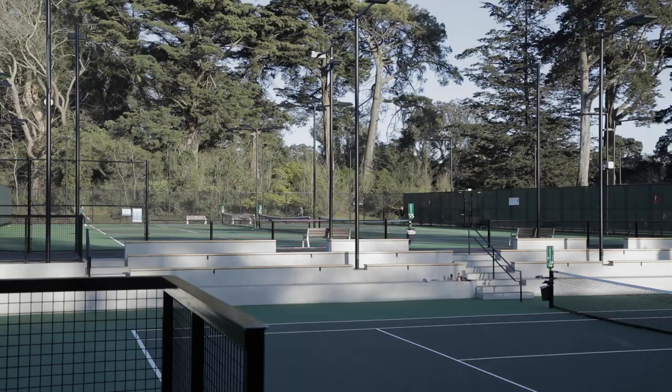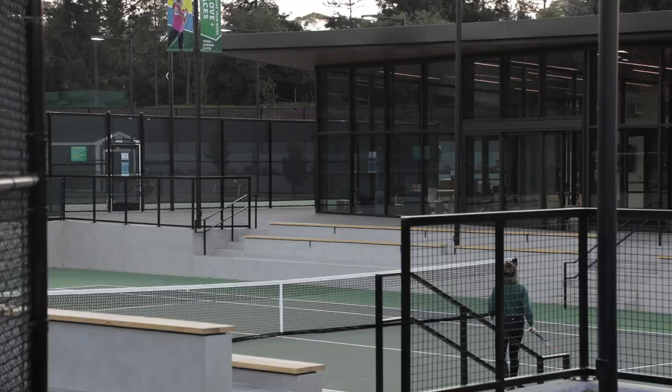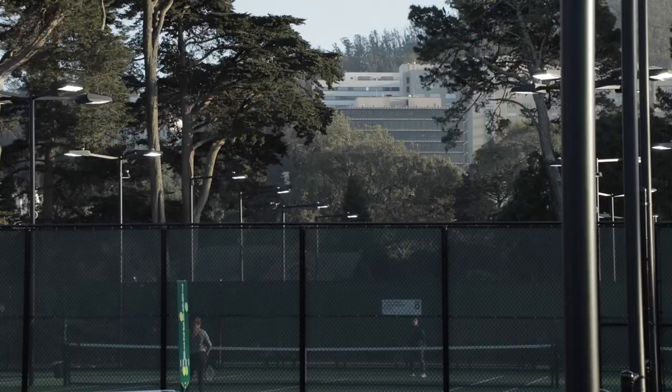Hi, I'm Phil Ginsberg, the General Manager of your San Francisco Recreation and Park Department. It is my great pleasure to welcome you to the beautiful, amazing, brand new, simply spectacular Lisa and Douglas Goldman Tennis Center right here in Golden Gate Park.